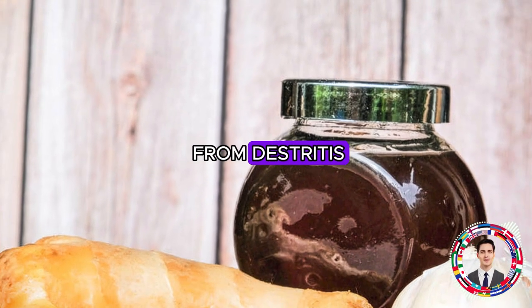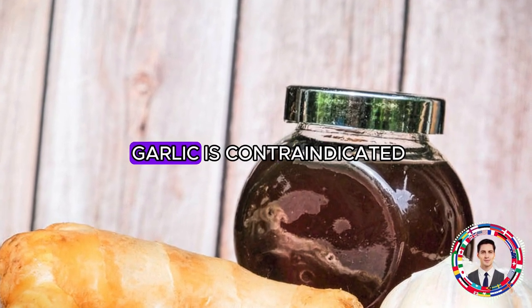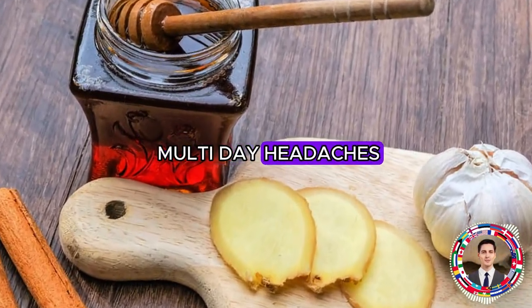However, if you suffer from gastritis, peptic ulcer disease, nephrosis, pancreatitis, or epilepsy, then the use of garlic is contraindicated. Pregnant women can eat garlic with caution, as in large quantities it can lead to prolonged headaches.